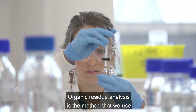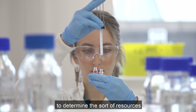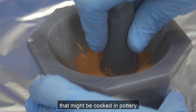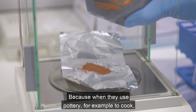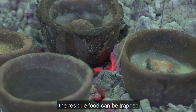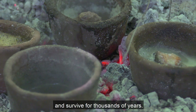Organic residue analysis is a method we use to determine the sort of resources that might have been cooked in pottery, because when pottery is used to cook, residual food can be trapped in the fabric of the pots and survive for thousands of years.